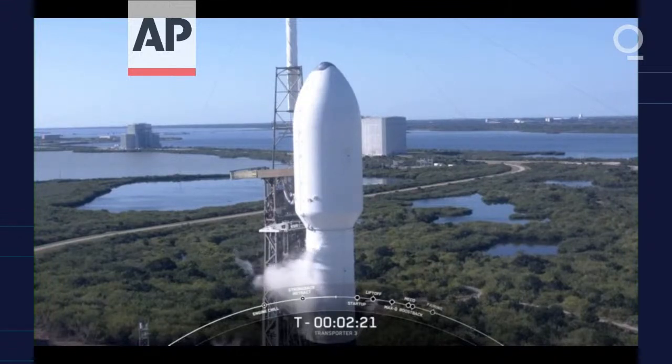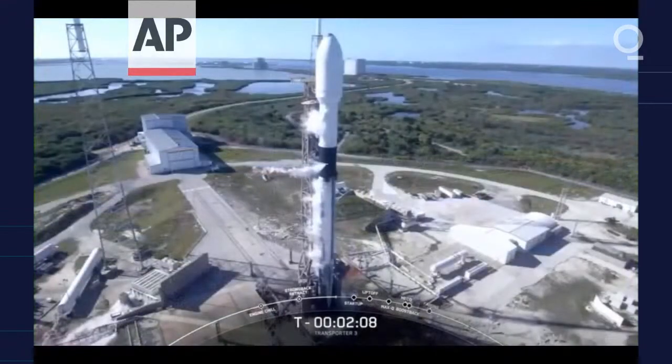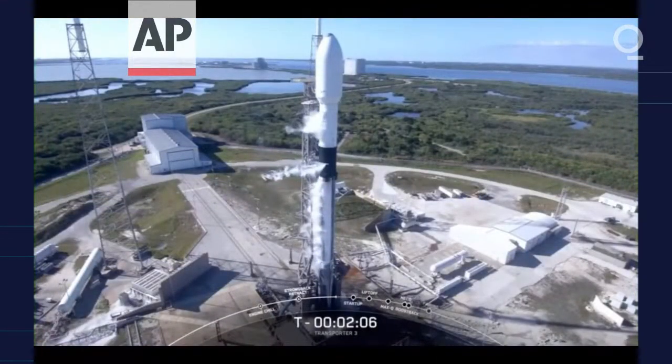Our satellites are there inside the fairing. They continue to be healthy. The team is tracking no issues on the rocket. And as a reminder, if we don't launch today, we do have a backup opportunity tomorrow at the same time.